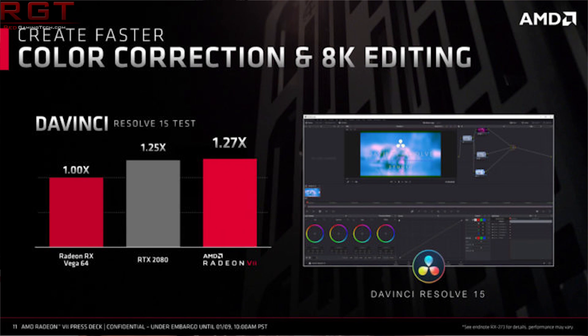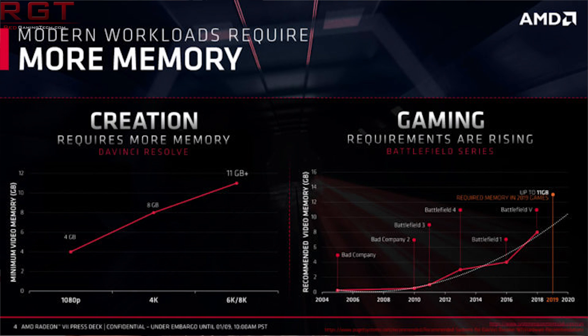AMD have also given more specifications: 1.8 times the gaming performance per area, twice the memory capacity, and 2.1 times the memory bandwidth — all compared to the RX Vega 64 GPU.